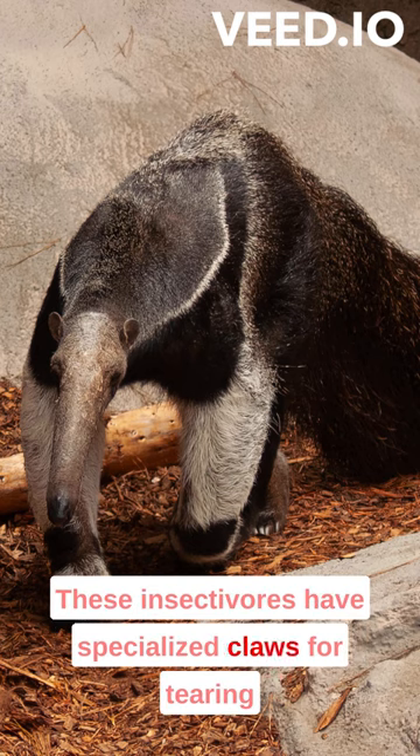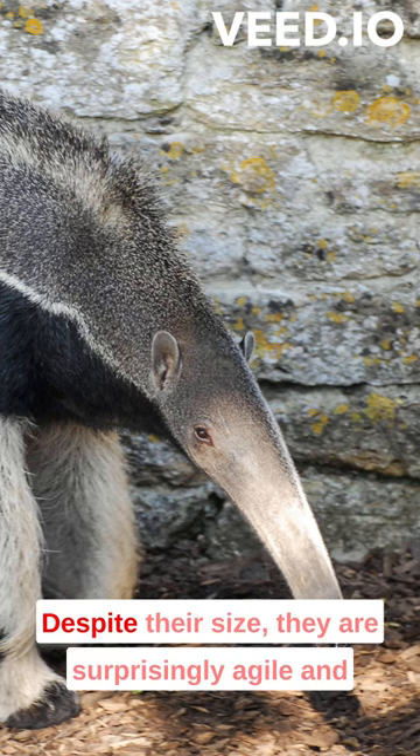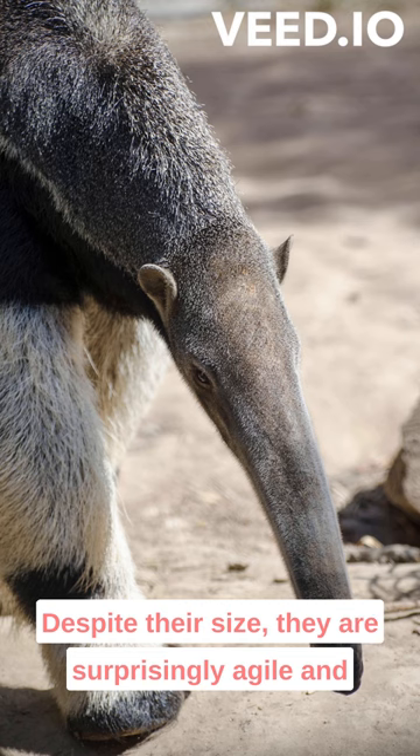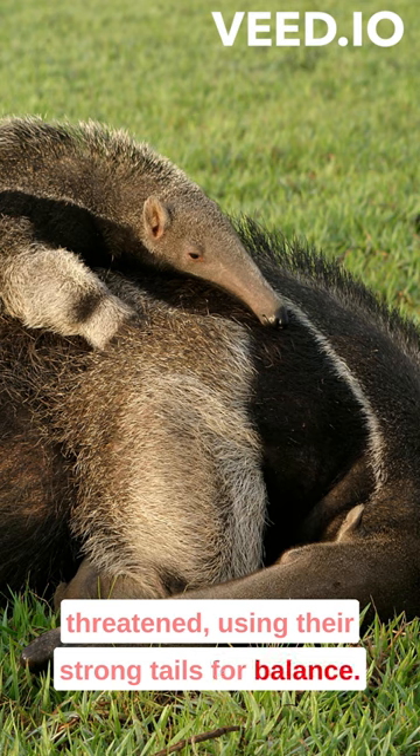These insectivores have specialized claws for tearing open termite mounds, and their thick fur protects them from ant bites. Despite their size, they are surprisingly agile and can even stand on their hind legs when threatened, using their strong tails for balance.